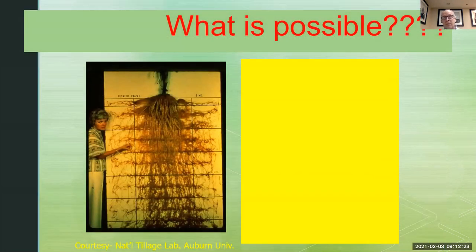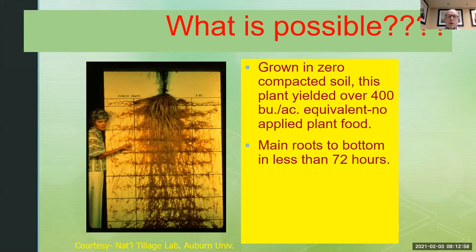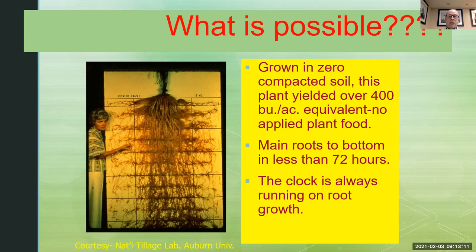I actually got this picture from a colleague of mine, Jim Martindale, from many years ago. This goes back to Auburn back in the early 1970s — the National Tillage Lab at Auburn University. This seed was planted in zero-compacted soil. This plant yielded the equivalent of over 400 bushels per acre with no applied plant food. Please do not hear that as an anti-fertilizer discussion. The main roots, when that seed was planted in that soil, went to the bottom of that six-to-seven-foot space in less than 72 hours. The clock is always running on root growth. Plants are supposed to set down their root system, go as far as they can in all directions, establish their area, and take off. Anything that allows that to be more efficient in the start is going to result in more potential net yield.